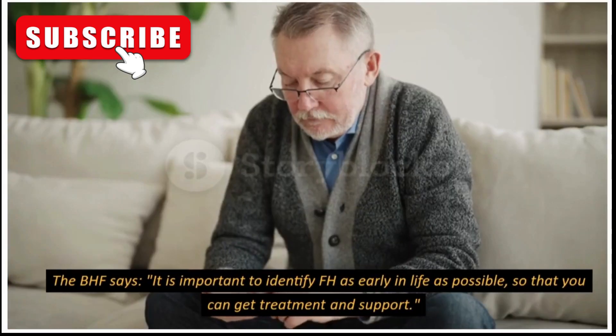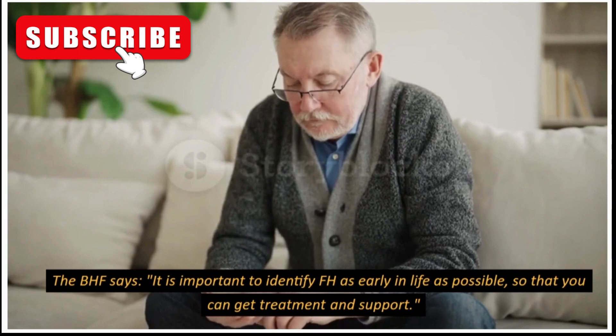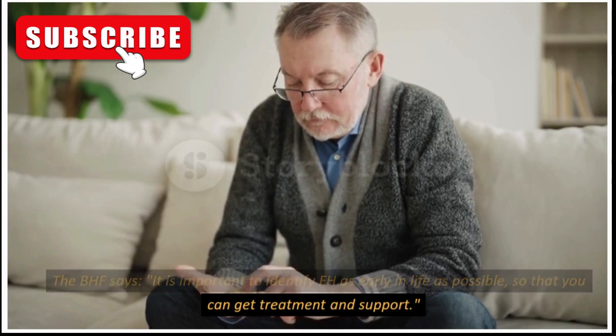The BHF says it is important to identify FH as early in life as possible, so that you can get treatment and support.